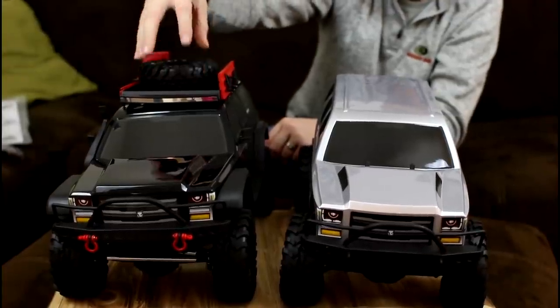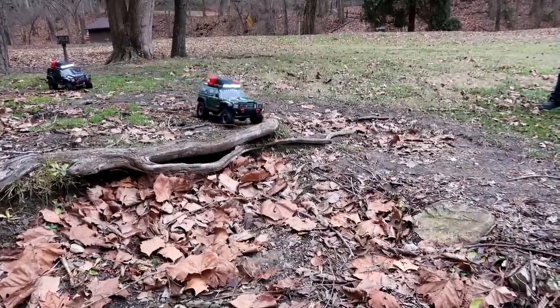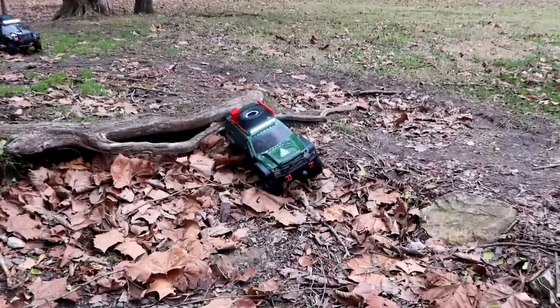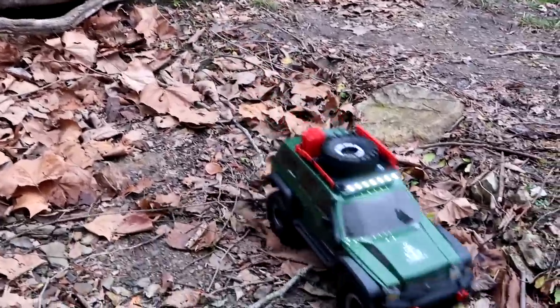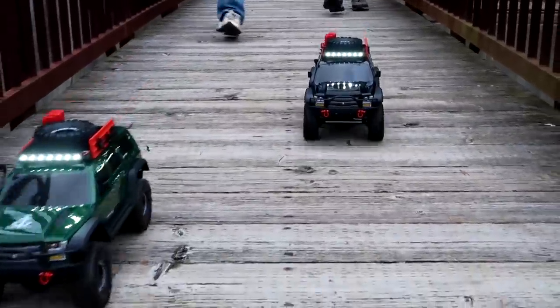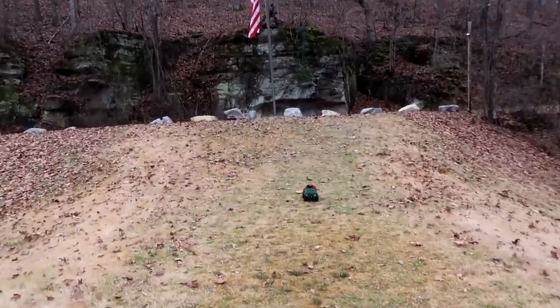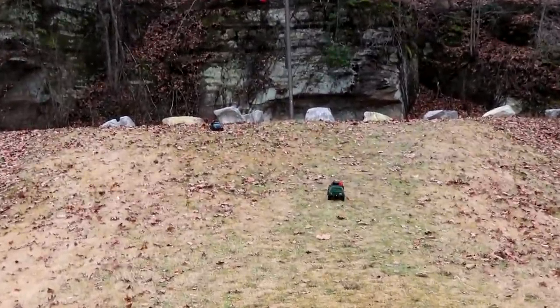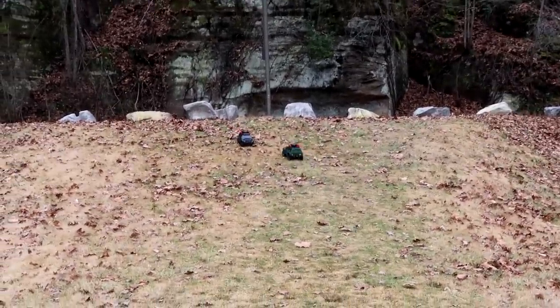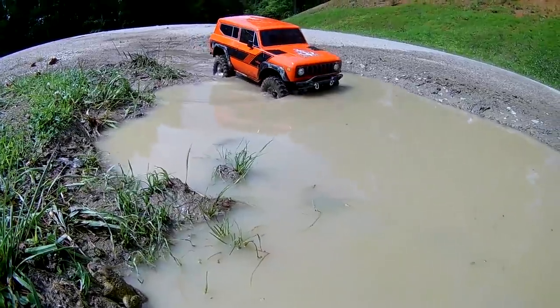You can spend about $80 more and get the Pro version with a lot more bells and whistles. We actually did a comparison video — if we forget to link it up, guys, let us know. Both are really good vehicles and we have loved ours. It was so hard not to put our Scout 2 — the Gen 8 Scout 2 — on here, but the Gen 7s are such a good price range.